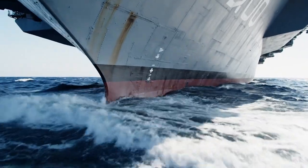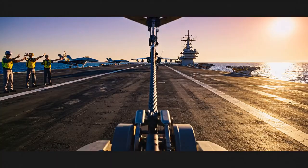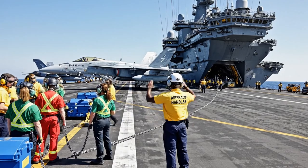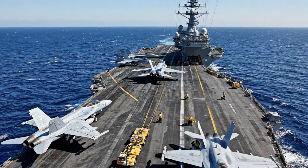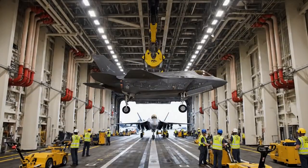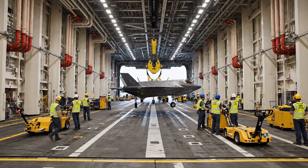It starts deep below deck. Most people only see the jets on the flight deck, but that is only a fraction. The flight deck itself can only hold around 20 aircraft at any one given time. The rest are stored two decks below, in a massive, protected space called the Hangar Bay.